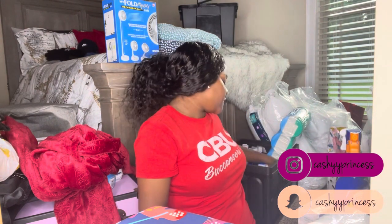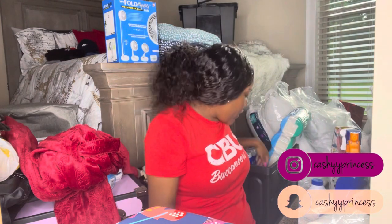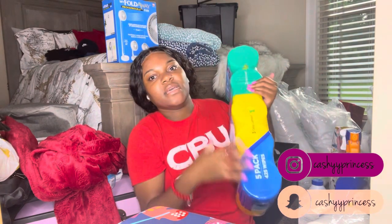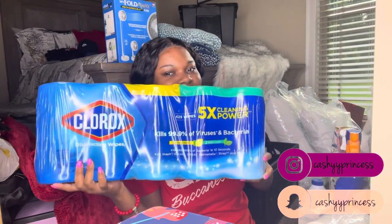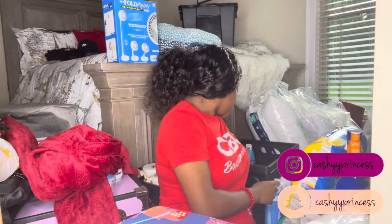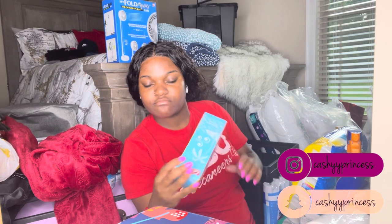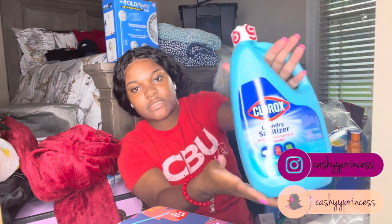My mom always taught me to wash with bleach, so here's some bleach. Also a big pack of Clorox sanitizing wipes from Costco — that says a lot about my mom, she's a real cleaner. Some Lysol from Costco in a three-pack, some Glad beach side breeze garbage bags, and Clorox laundry sanitizer. I will not be running out of cleaning supplies.